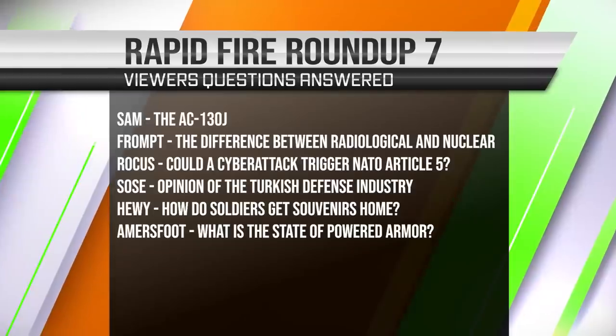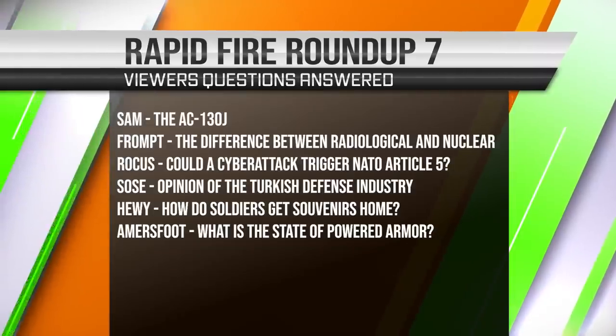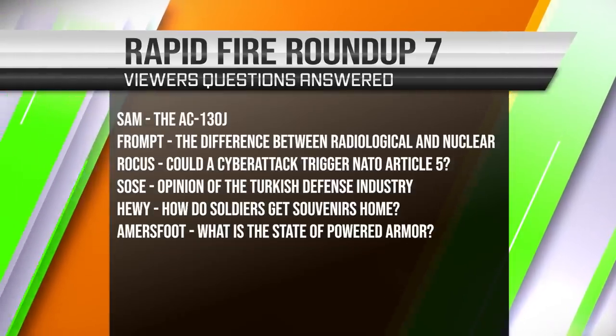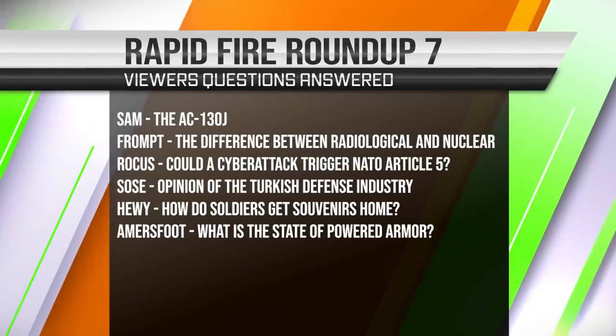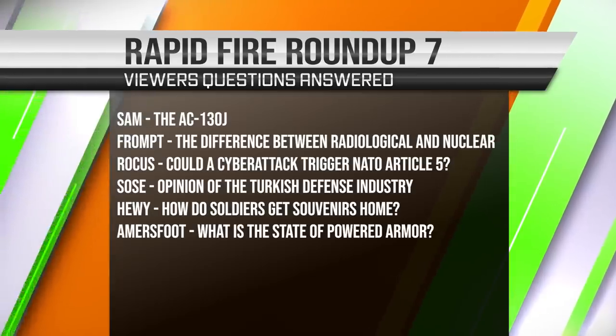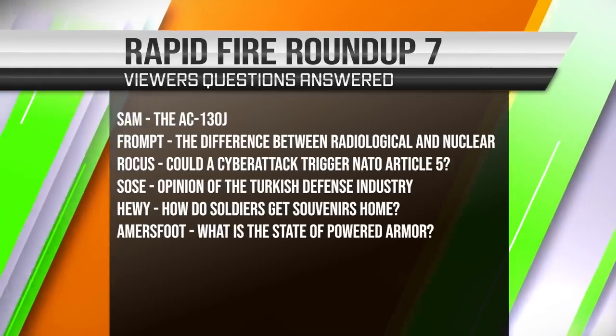Welcome to Inbox Roundup number seven. This week I'm going to cover the AC-130J gunship, the difference between radiological and nuclear, could a cyber attack trigger NATO Article 5, the opinion of the Turkish defense industry, and the current state of powered armor.